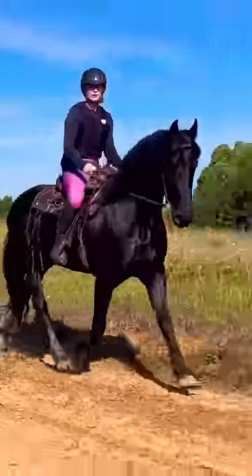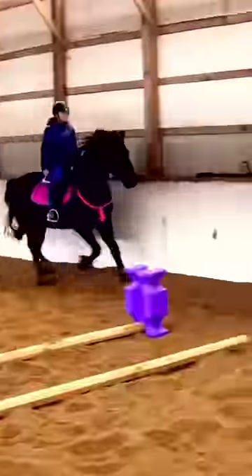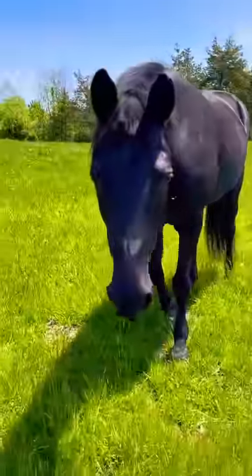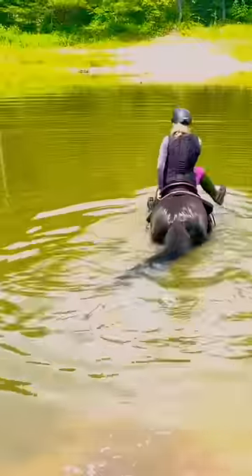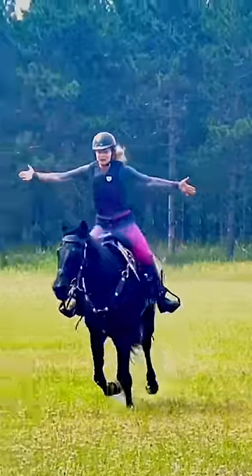Then Mr. Jafar, who's my Friesian standardbred. He's so versatile, gorgeous, and sweet. He loves to do bridleless riding, and he's just a bunch of fun to be around. Then Miss Bagheera — she's my 28-year-old Morgan standardbred. Her favorite thing to do is trail ride. She's also awesome at all of the shows that we go to, and I have a great time on her.